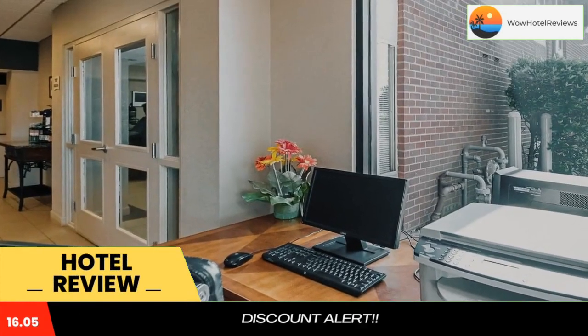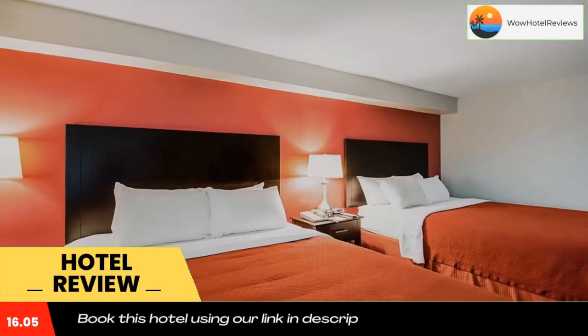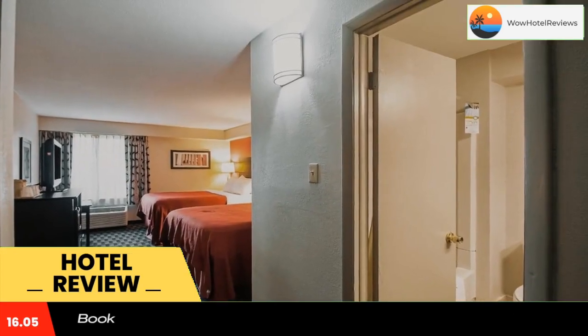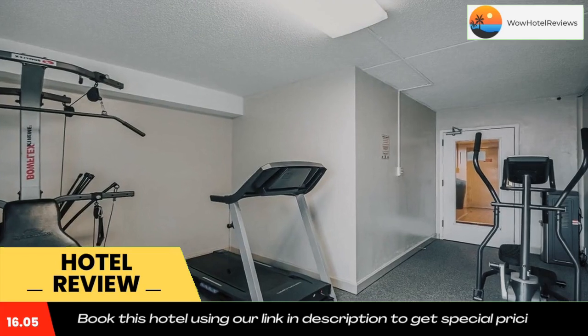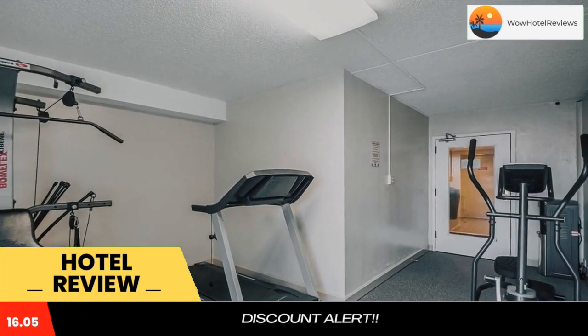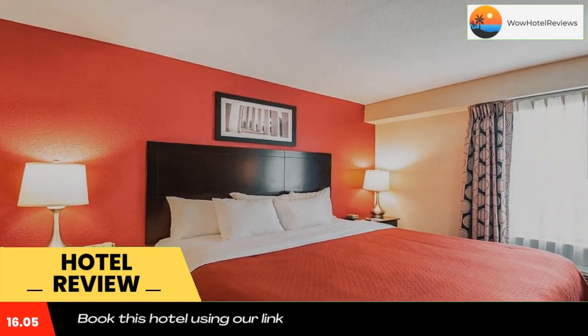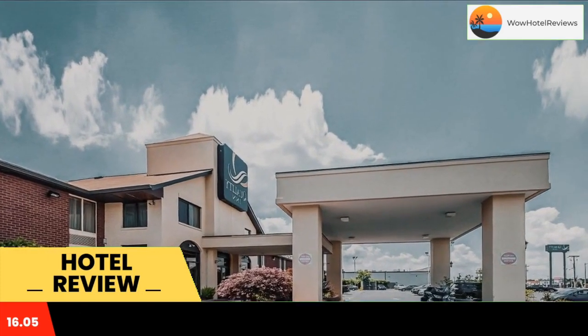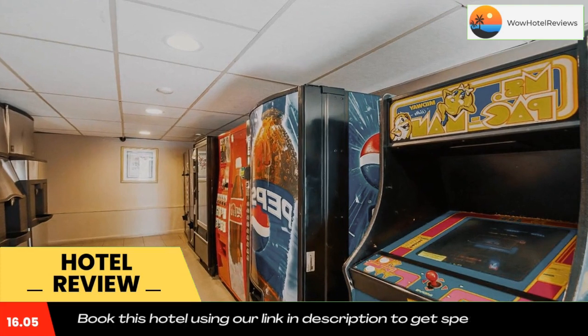The Quality Inn near Potomac Mills is located off Interstate 95, less than three miles from Potomac Mills Mall, Potomac Hospital, and Belmont Bay Osprey's Golf Club. This hotel is nestled on the outskirts of Washington DC and offers easy access to popular attractions including the National Mall and Smithsonian Institution Museum Complex.